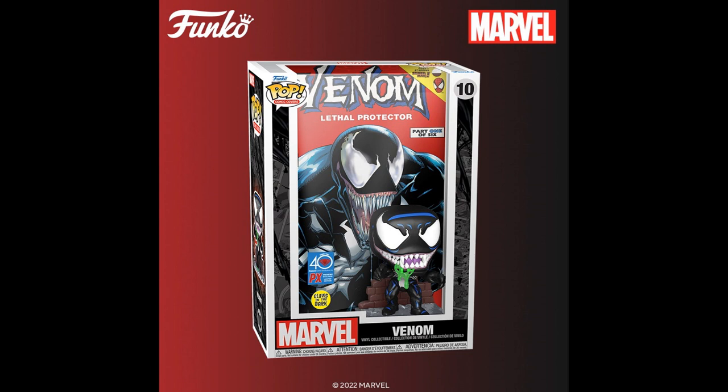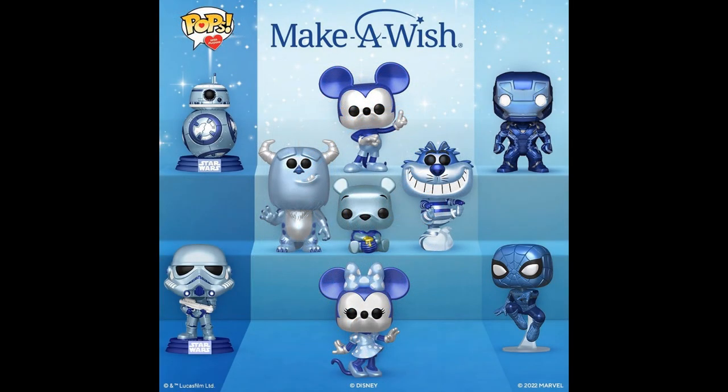Comic book covers — Venom Lethal Protector Part 1, PX Previews exclusive. There is Venom — glows in the dark, specifically his slobber. Glow in the dark slobber. And some figures for the Make-A-Wish Foundation Disney exclusives — Mickey and Minnie and Winnie the Pooh. Not sure if they're exclusive to the Disney theme park or elsewhere. They appear to be repainted in a nice metallic color scheme.